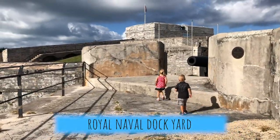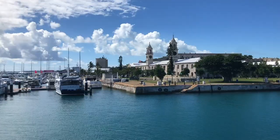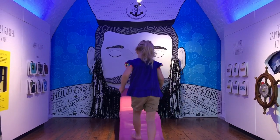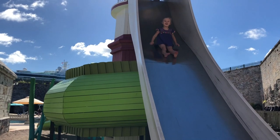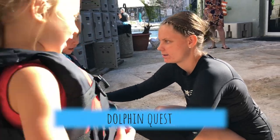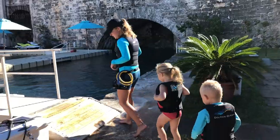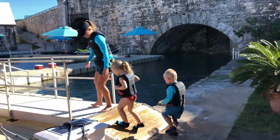Head to the Royal Naval Dockyard — it's the largest fortress on the island, and there are a ton of family-friendly activities. There's a 70-foot wooden structure that looks like a moray eel, and kids can crawl through it — it is a lot of fun. Dolphin Quest is also there, so kids can swim with and interact with bottlenose dolphins.